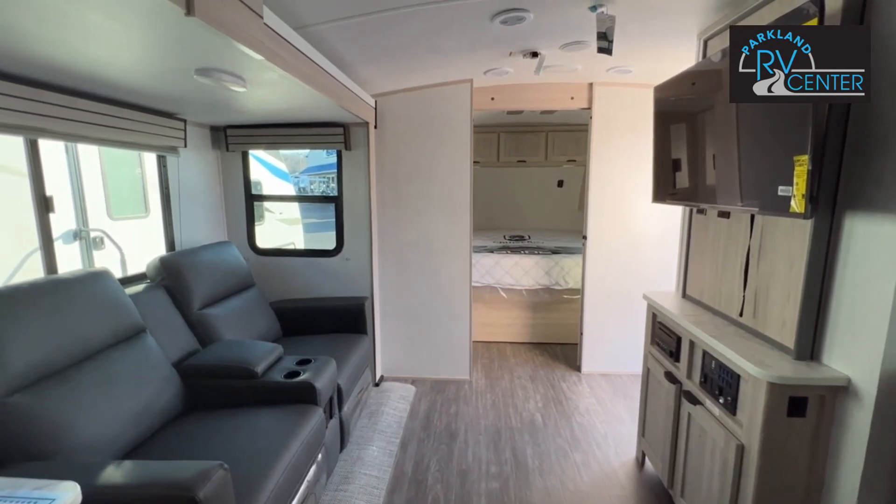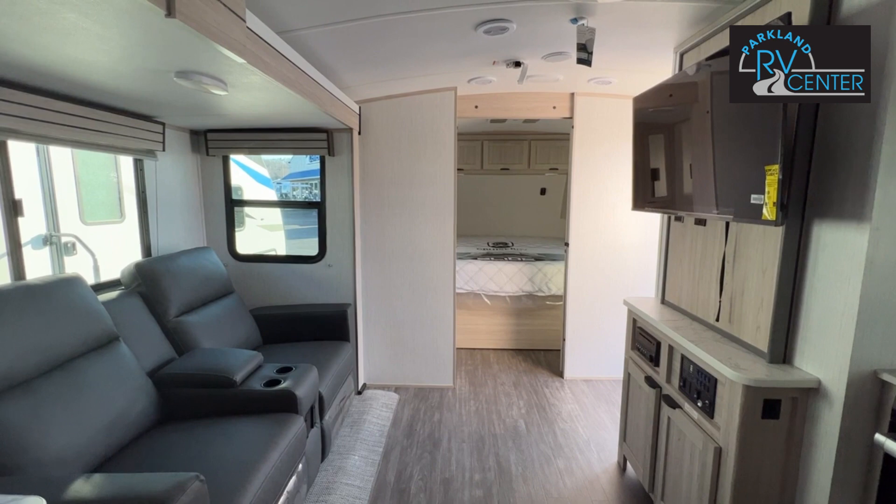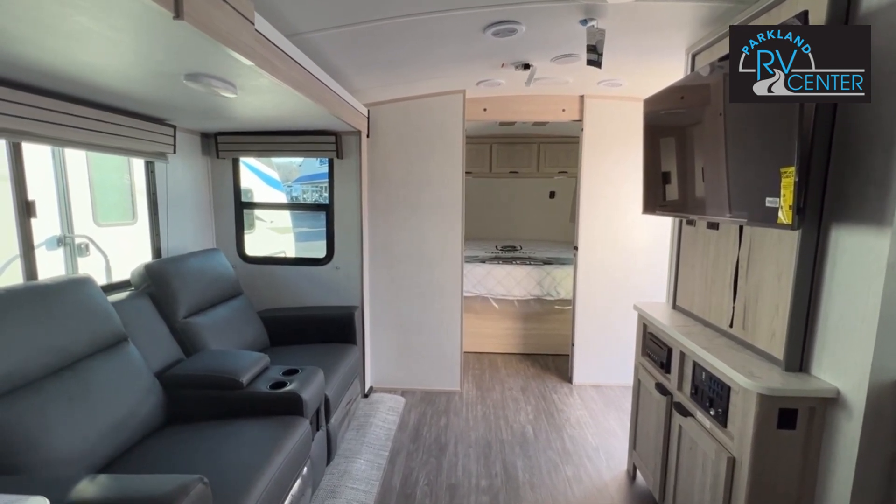You can get this unit from us here at Parkland RV Center in Leadington, Missouri. Come on over and see us. If this isn't the unit for you, we know we have one that'll work for you. Thanks for joining us — have fun!